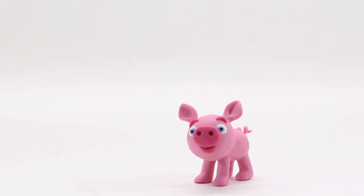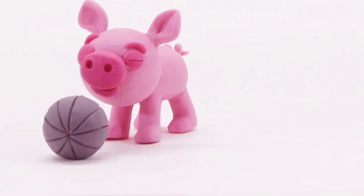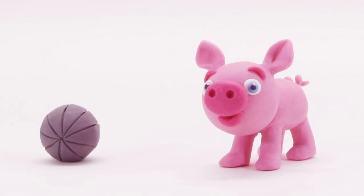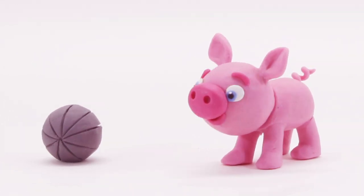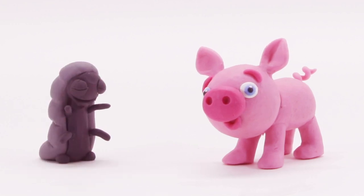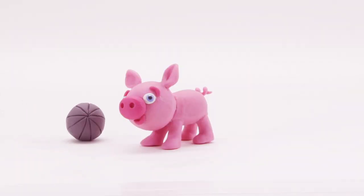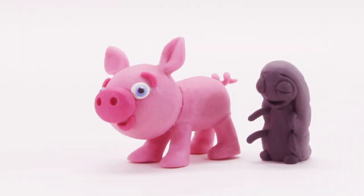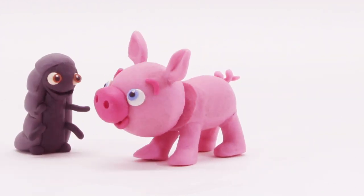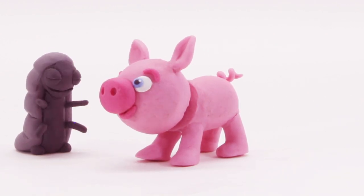Hey, piggy! Do you wanna play? Good! But this is not a ball! What is it? Look! It's a ball bug! He's hiding again! And there he is! Do it like him! Wow! Perfect!